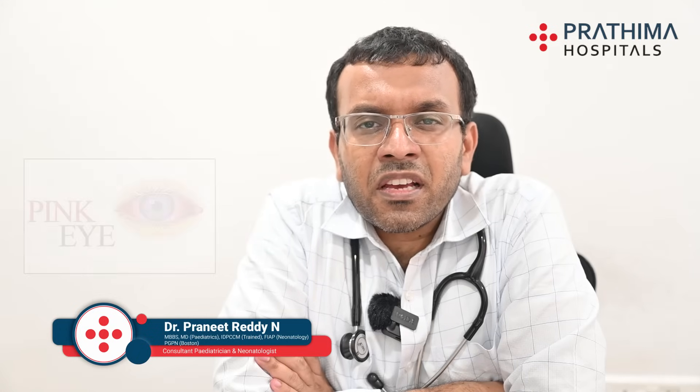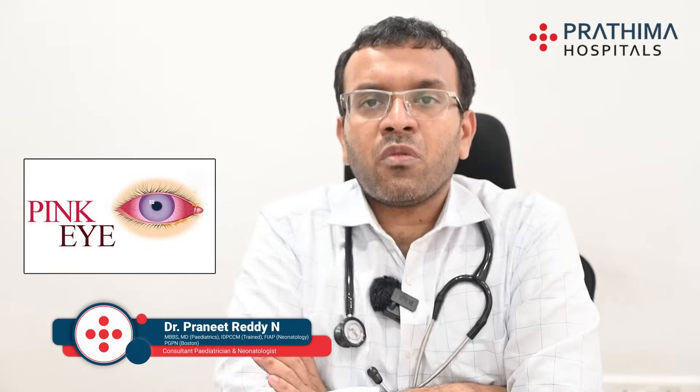Hi, this is Dr. Praneet from Pratima Hospital, Kachiguda branch, paediatrician. Today let us discuss about conjunctivitis, which we usually call pink eyes or eye flu.